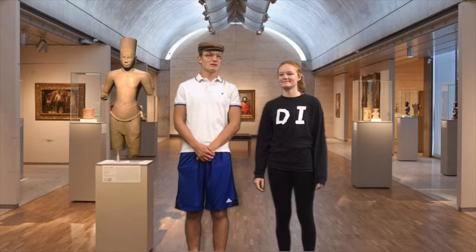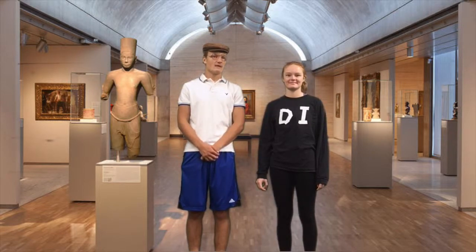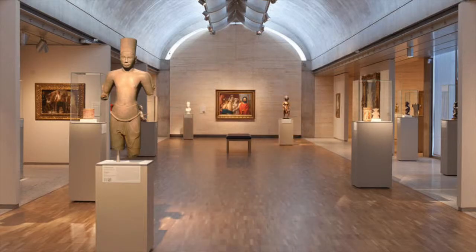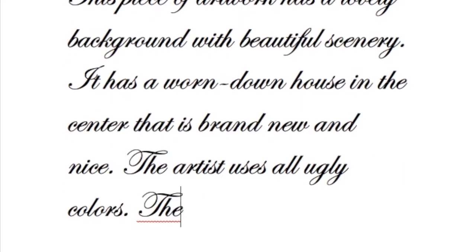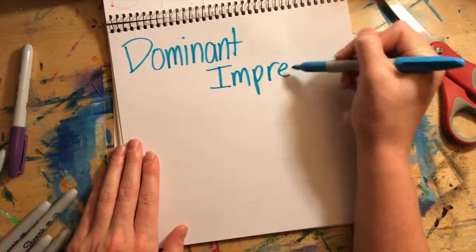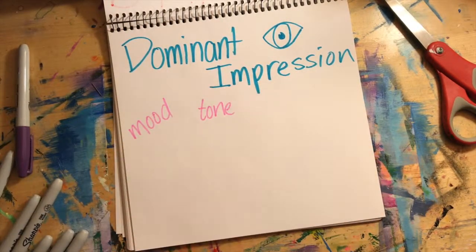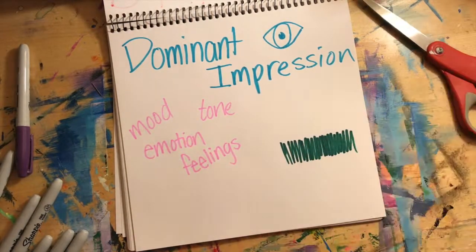I'm an art critic and I can't seem to give a good review. People are starting to lose respect for me as a critic because they say I'm all over the place. How do I fix this? Let's see one of your recent reviews. "This piece of artwork has a lovely background with beautiful scenery. It has a worn down house in the center that is brand new and nice. The artist uses all ugly colors. These beautiful colors really catch the eye and feet of the viewers." Hmm. Okay. Let me see if I can help. Your sentence has a very confusing dominant impression. The reader cannot grasp exactly what you are trying to say. Dominant impression is a lot like the mood of your writing. So to create a positive mood about a painting, you need to use all positive descriptive words. Let's fix this sentence.